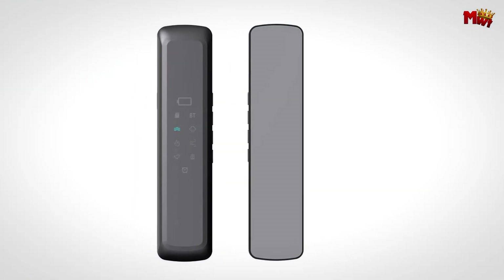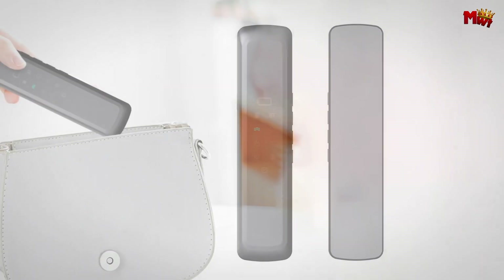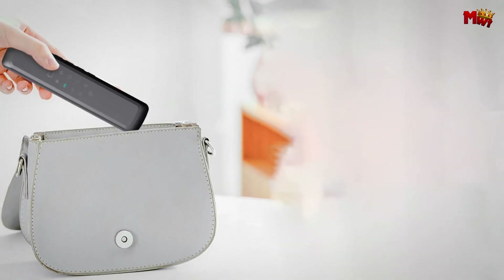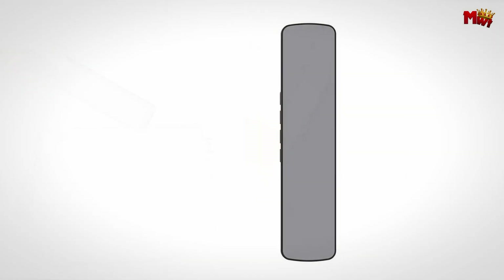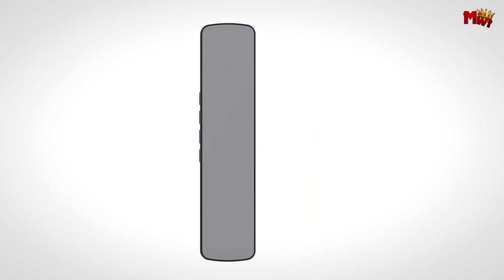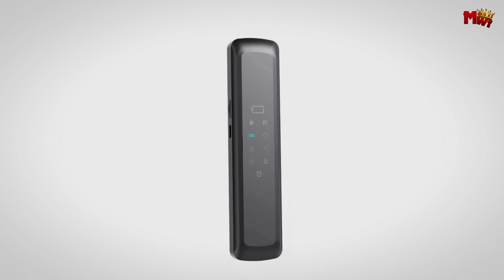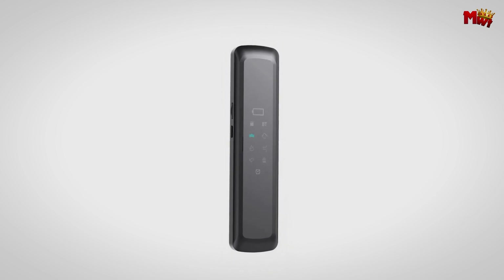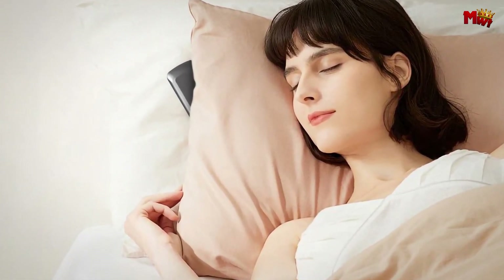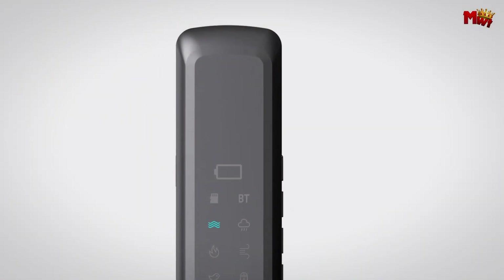Connectivity is absolutely seamless. Equipped with Bluetooth 5.0, this speaker offers high-quality, stable connections with low latency and minimal power consumption. Enjoy clear, crisp sound whether you're listening to music, watching videos, or just relaxing. Plus, the Jinserta Pillow Speaker is incredibly portable — its slim, lightweight design makes it easy to carry. Whether you're traveling or just moving from room to room, your perfect sound experience goes with you.